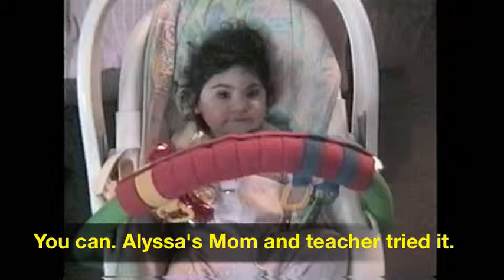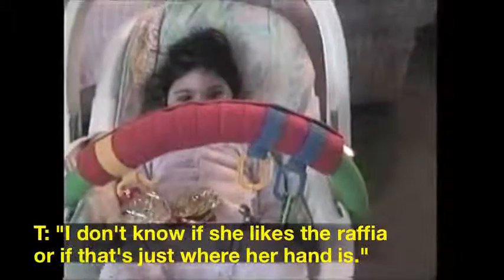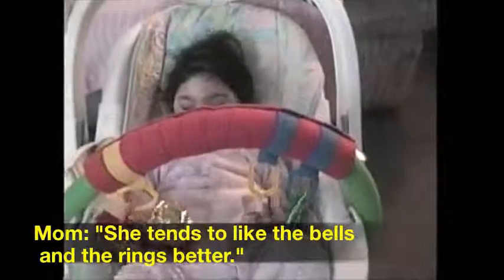Why can't we just use a baby carrier to hang things for her to reach? You can. Alyssa's mom and teacher tried it. She likes the raffia, or does it just happen to be right where her hands are really active? She tends to like the bells and the rings better.